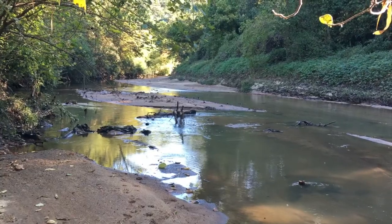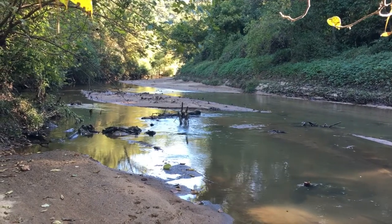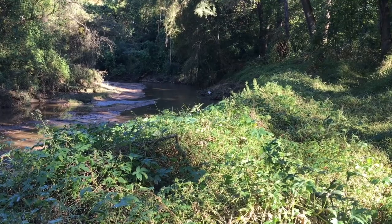As we clear out the invasive species, we've got to be really mindful not to clear out all the vegetation along the bank. The root systems really hold the bank together.